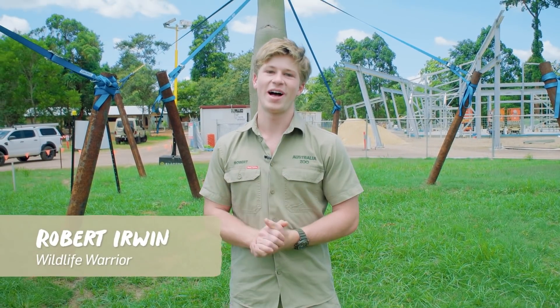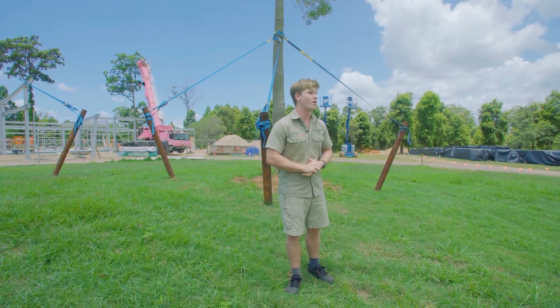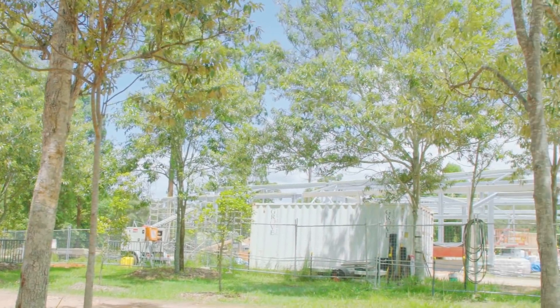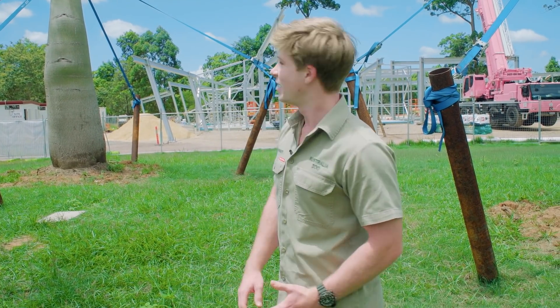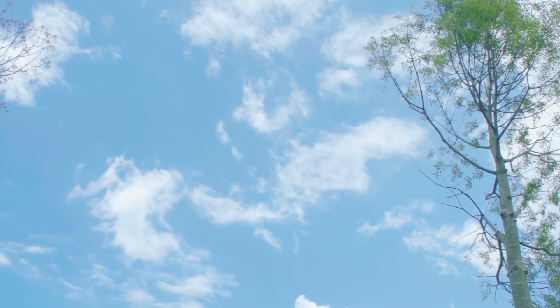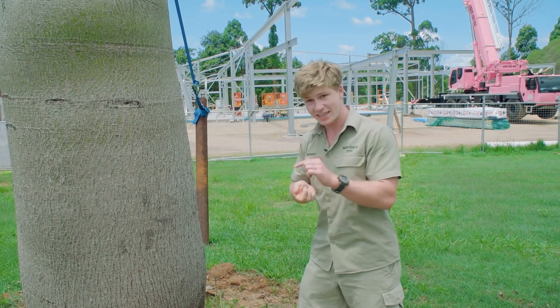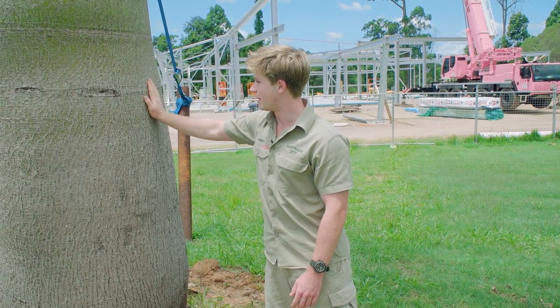G'day and welcome to the Crocodile Hunter Lodge — or what's going to be the Crocodile Hunter Lodge. Behind me is the construction site, ground zero for an incredible state-of-the-art resort, the first accommodation at Australia Zoo. Greeting guests as they arrive are these three absolute beauties — bottle trees. These beautiful big trees take center stage. Dad planted them as little tiny seedlings and they've grown up into these beautiful big trees. I absolutely love them.